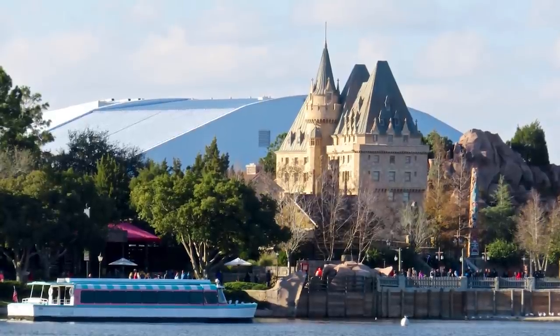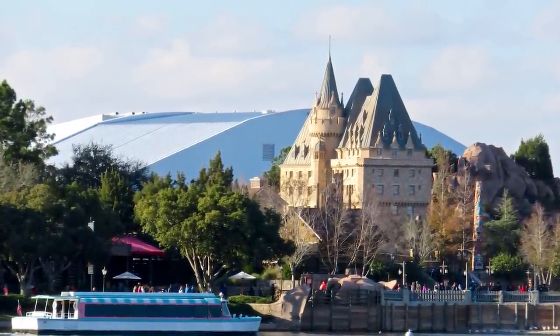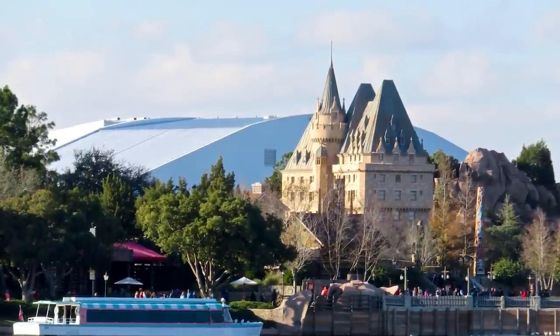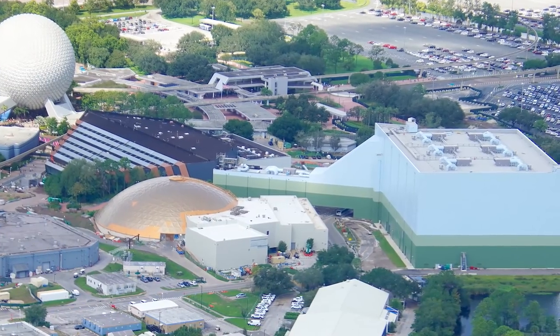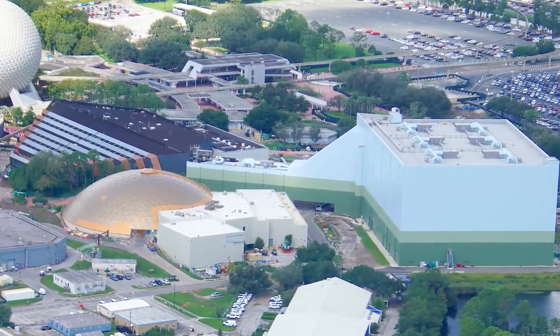While Go Away Green is the granddaddy of Disney's disappearing colours, in recent years they have also begun to use a new colour called Blending Blue, which varies significantly between Disneyland and Disney World. This colour is designed to blend in with the sky when seen from across the park, and can be recognised on show buildings such as Soarin' and Guardians of the Galaxy at Epcot, lovingly dubbed the Big Blue Box.